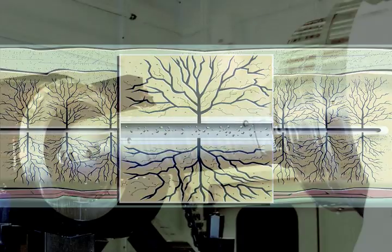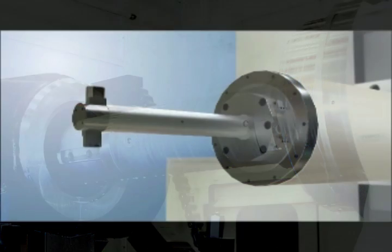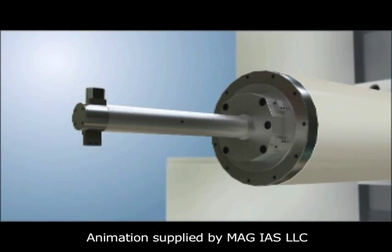The machine tools producing the parts require high metal removal rates to help shops keep up with the demand. Toward that end, machine tool maker MAG produces programmable boring bars with a programmable axis that is said to add machining flexibility while reducing the number of required tools and setups.